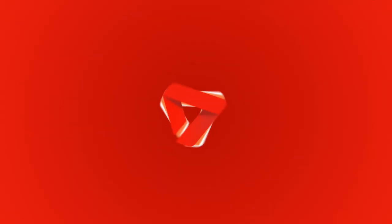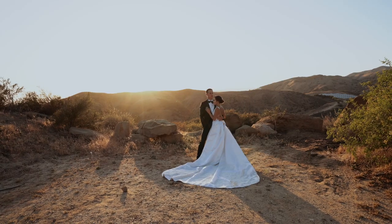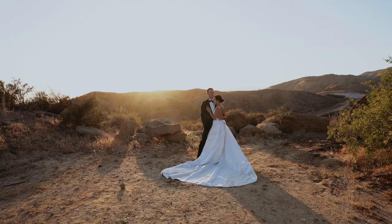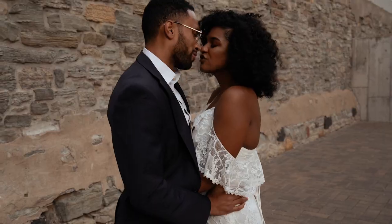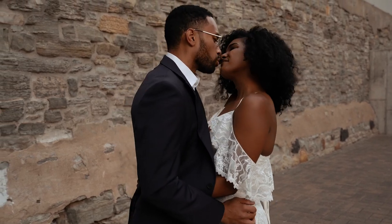Hey filmmakers, Bobby here from Wedding Film School. In this video I want to give you five ways that you are ruining your gimbal shots. A gimbal is a great tool that can be used to get some awesome and unique shots, but it's also something that can be too heavily relied on in a wedding film and can result in some pretty bad shots if you don't know what you're doing. Avoid these five mistakes if you want to up your gimbal shot game.